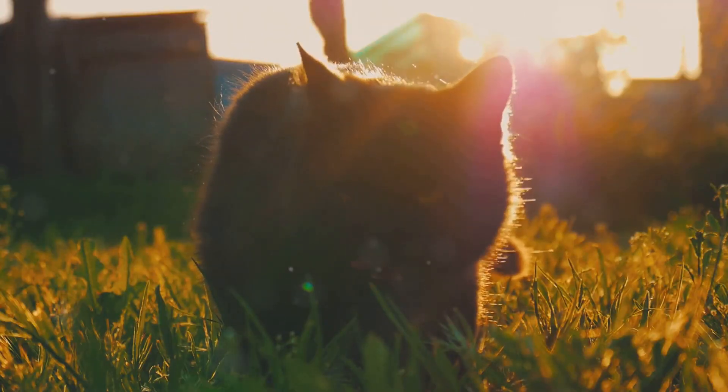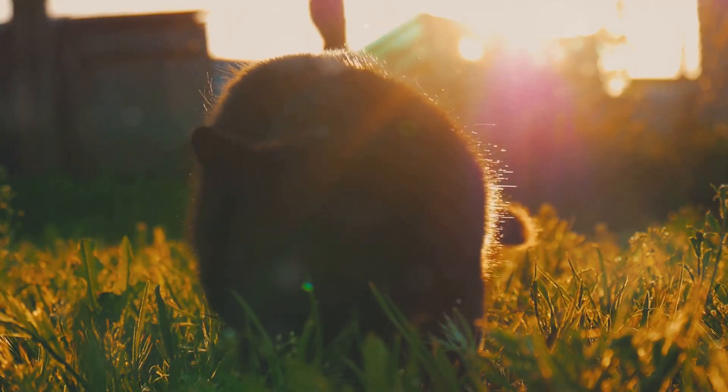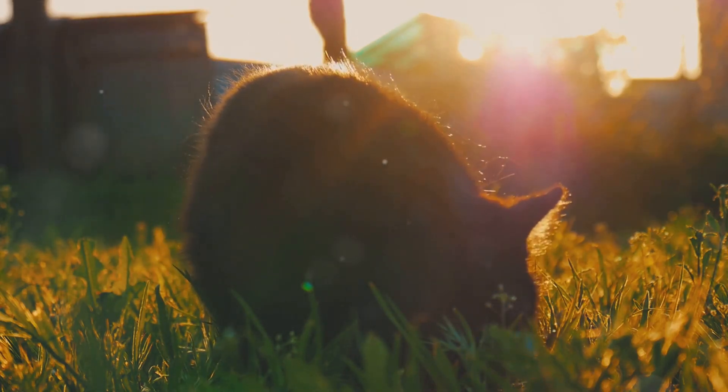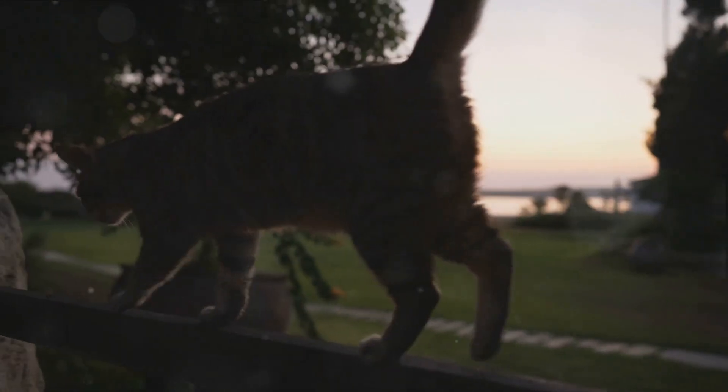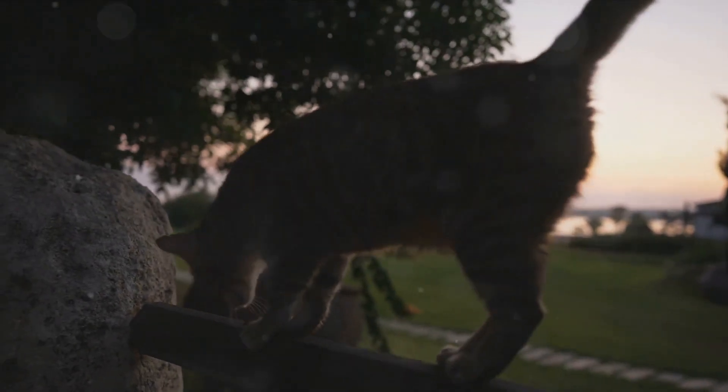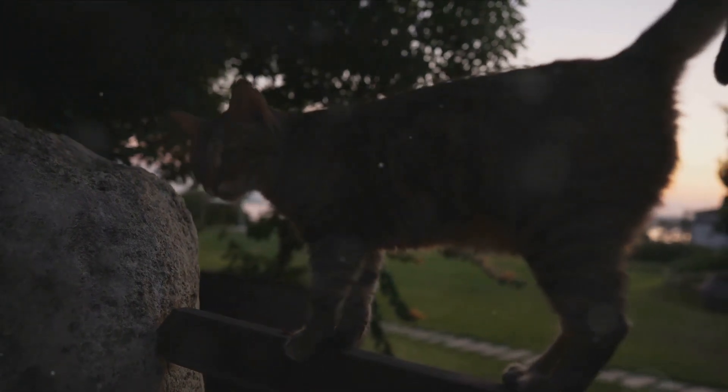What makes these feline hunters even more intriguing is their preference for hunting at the edges of the day. Cats are crepuscular creatures, which means they are most active during dawn and dusk. These times offer the perfect balance between light and shadow, allowing them to utilize their excellent low-light vision while keeping them concealed from their prey.